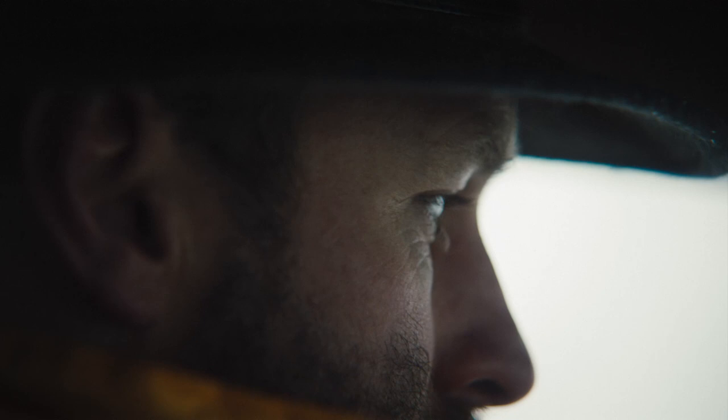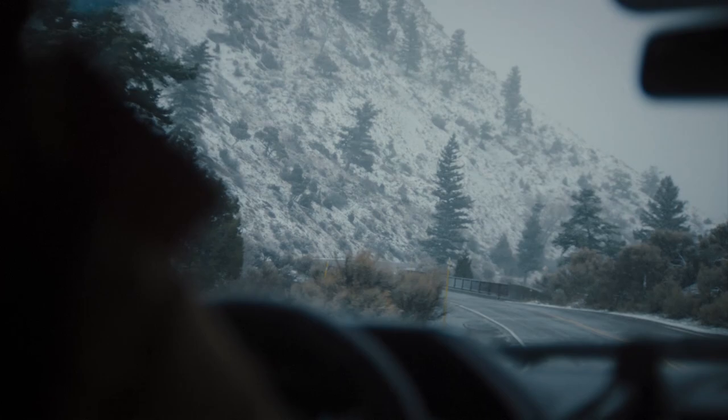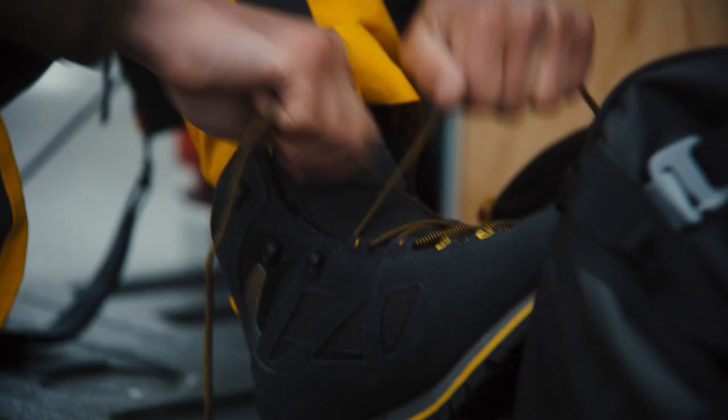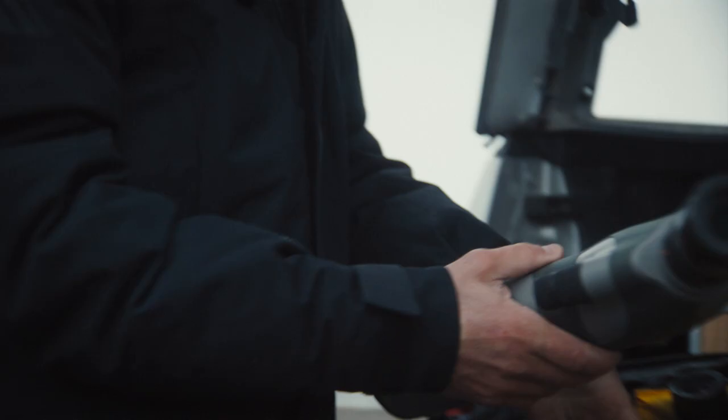My name is Ronan Donovan and I'm a conservation photographer. My goal for this trip to Yellowstone is to look for the legacy of a very specific wolf, Mr. Blue.